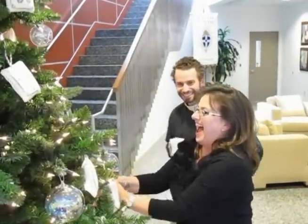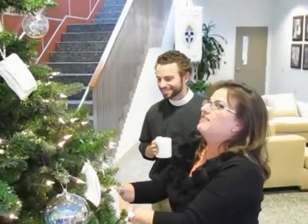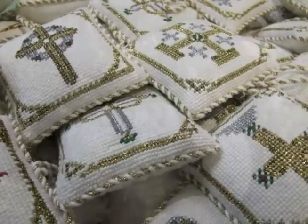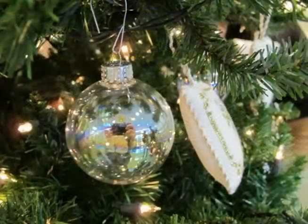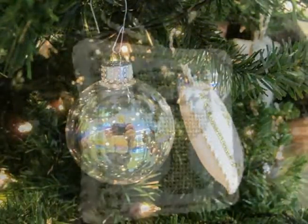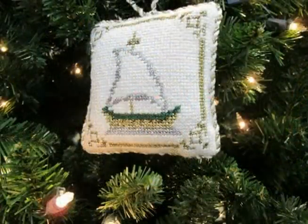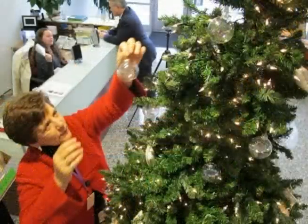Every year, churches across the world decorate Christmas trees with Christmont ornaments. Christmonts are decorations upon which Christian symbols are found. In a season of commercialized Christmas, these ornaments inspire us and help us to remember that Christmas is the celebration of Jesus's birth.